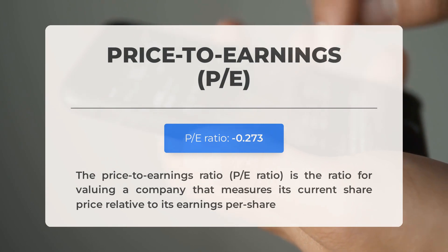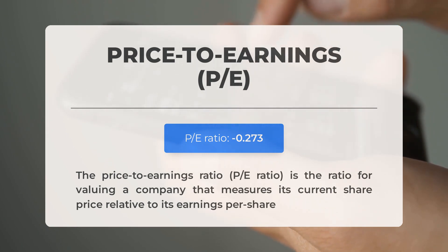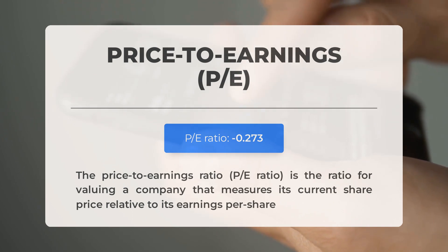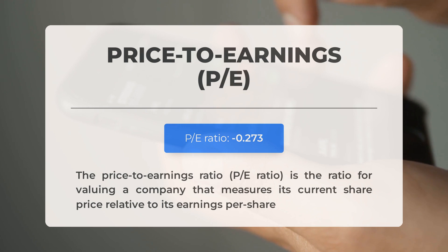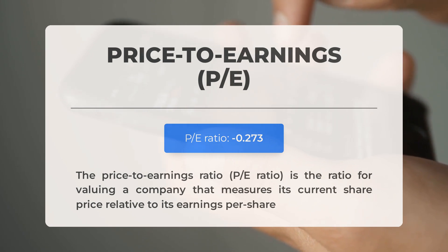Before diving into possible good trading levels for Synex Technologies, let's cover some essential fundamental data. The price-to-earnings ratio, or P/E ratio, measures a company's current share price relative to its per-share earnings. A negative P/E ratio means the company has negative earnings or is losing money. Consistently negative P/E ratios may signal insufficient profit and possible bankruptcy risks. The next earnings report for Q2 2024 is expected on August 6th, 2024. Analysts' consensus estimates are at negative $0.03. Keep an eye on these numbers as they can greatly impact stock prices.